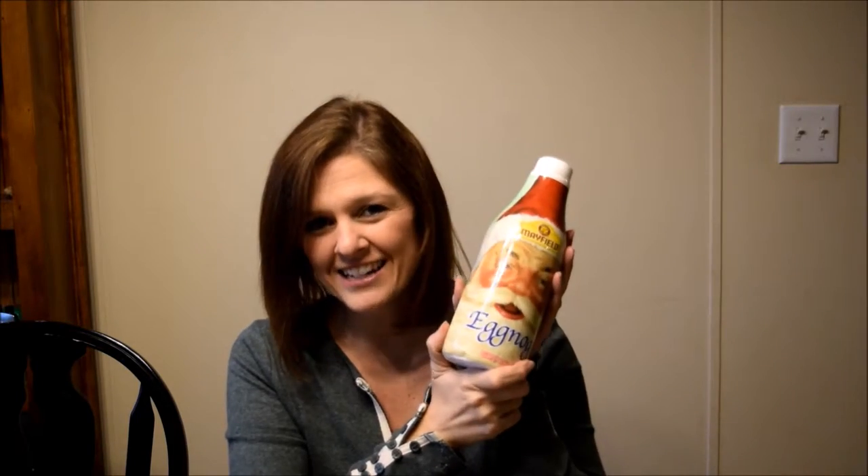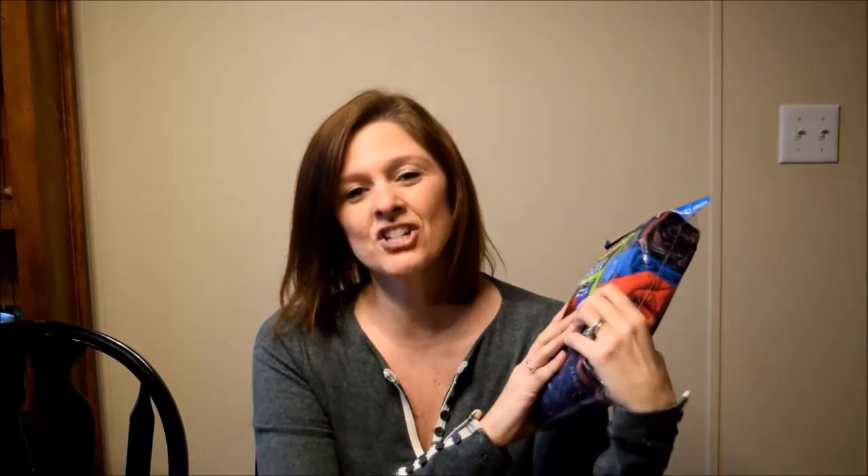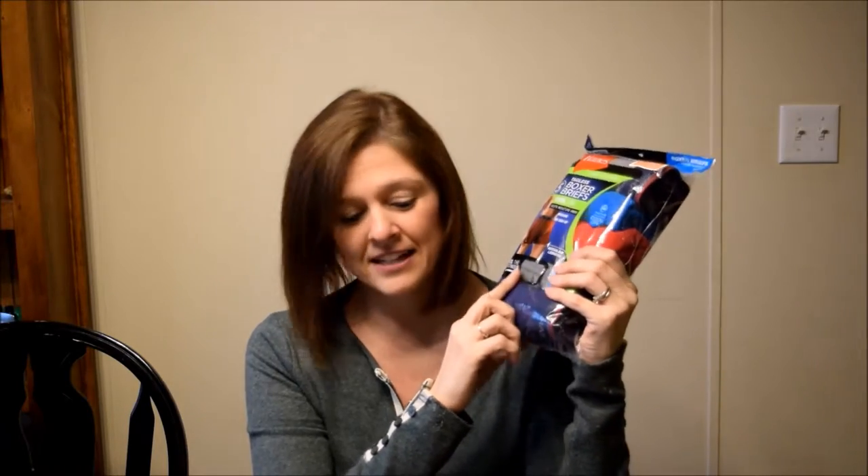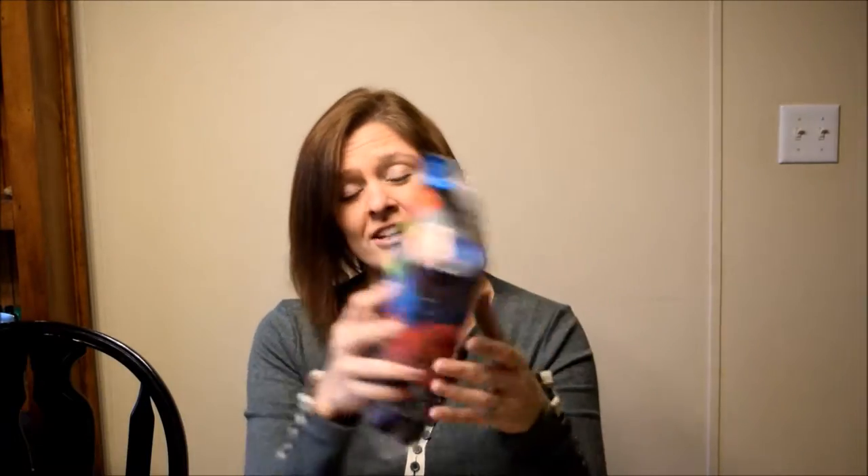Day number four is his favorite: eggnog. Day number five is boxers. Why boxers? Because I love my husband, but he hates buying things like this — he will not buy this stuff. He did mention that he needed boxers, so we picked him up some today. And there are five boxers, so that day actually did match up.